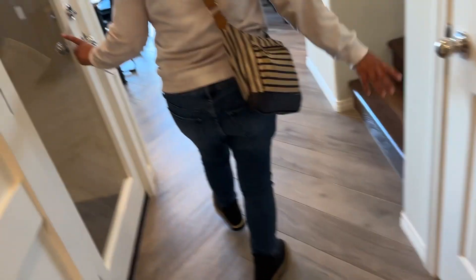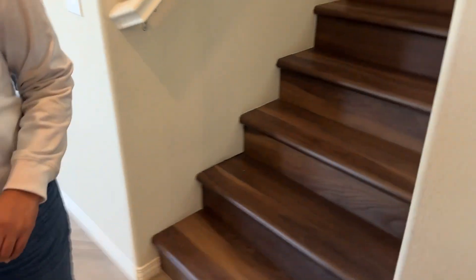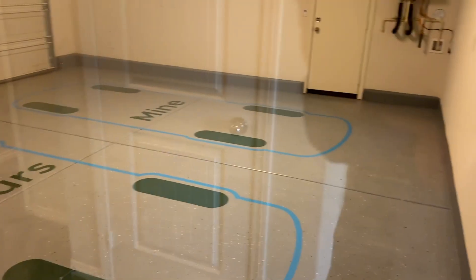Same downstairs, same bathroom setup. You can see the garage. Same. Opposite. The layout's better.